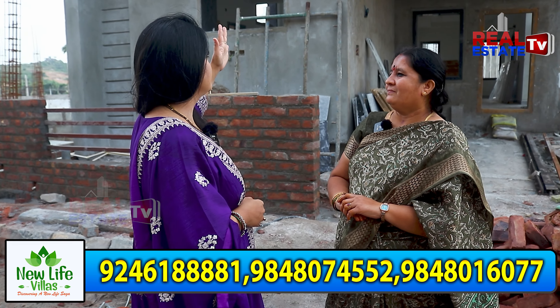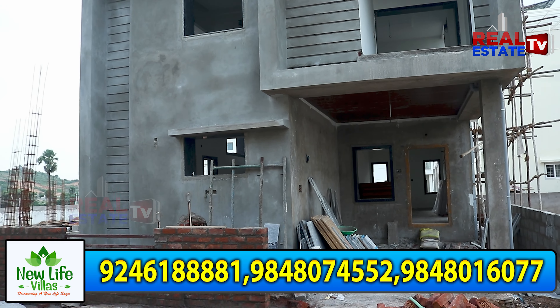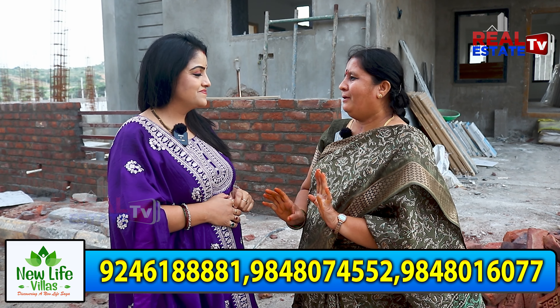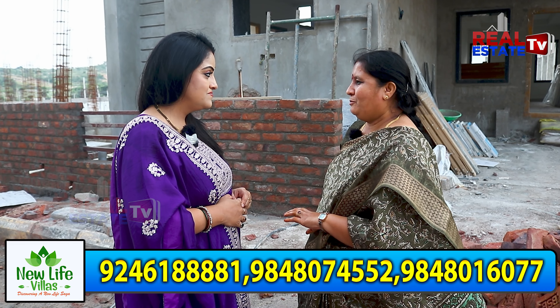How much time did you complete the construction? For two months. Are you happy with the quality of construction? I am happy. Did you use red brick? Yes, red brick.